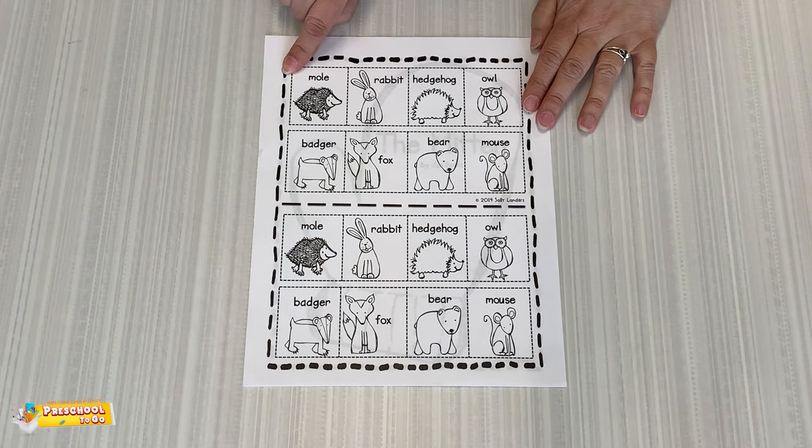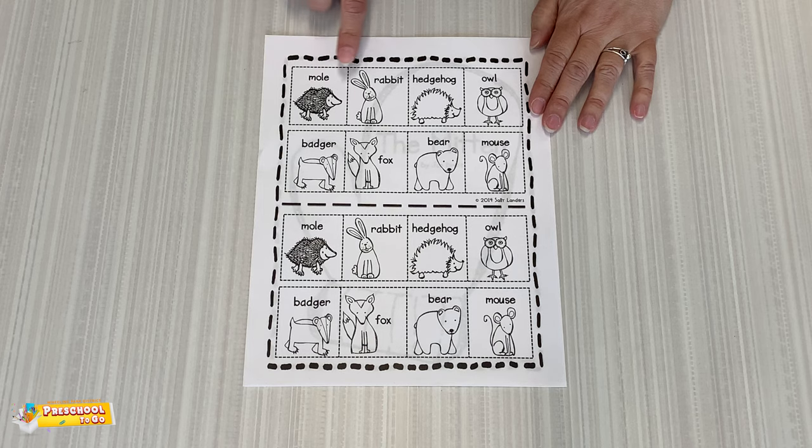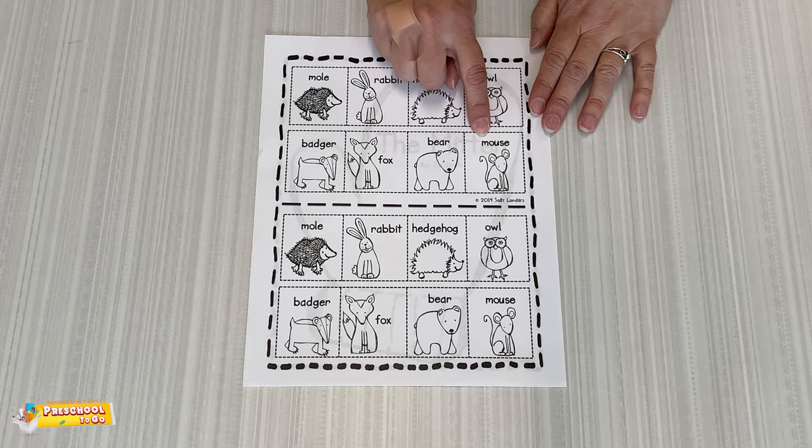Hi friends. Here are the animals that we saw in the mitten book: here's the mole, the rabbit, the hedgehog, the owl, the badger, the fox, the bear, and the mouse.